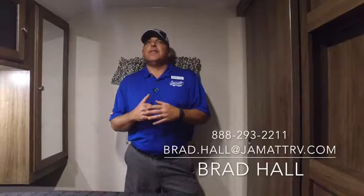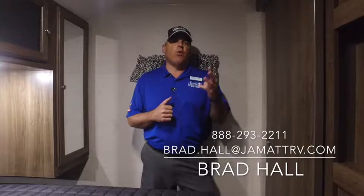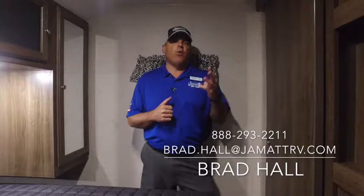Hey folks, I hope this gave you a great look at this 277 Bullet by Keystone. If this is the camper for you, please give me a call at 888-293-2211 or email brad.hall@jmatrv.com. And if this isn't the coach for you, I have 400 more — so give me a call, let's do some business, and have a great weekend.